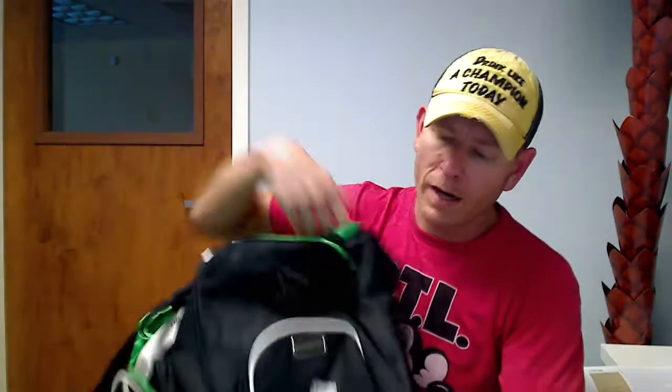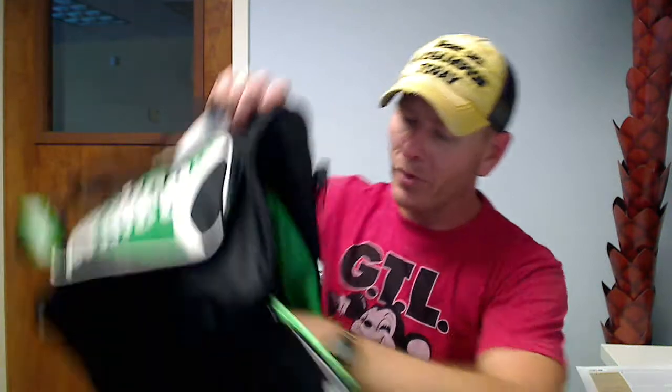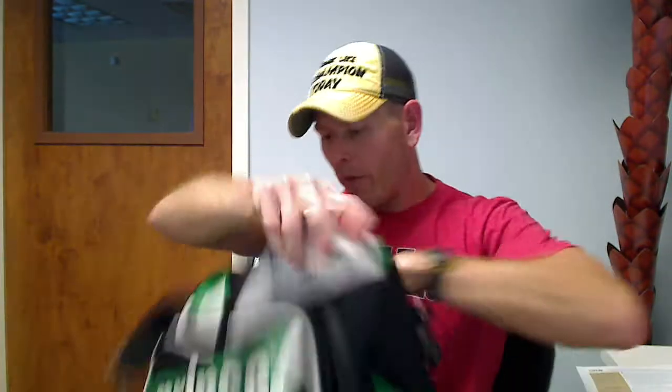And then you have the ever important shoe compartment right here. You'll notice it kind of has a vent area — let's just be honest, it's kind of a stink release vent. Your shoes go in there and let them air out a little bit so it's not just completely sealed in here. You can put your shoes right here and it keeps them separate from your other areas.